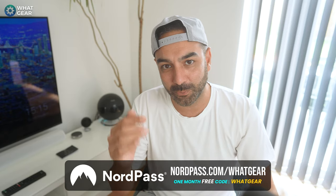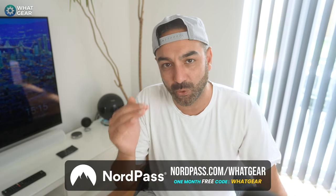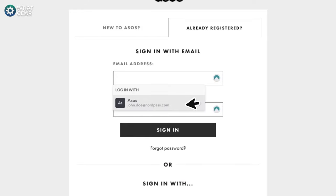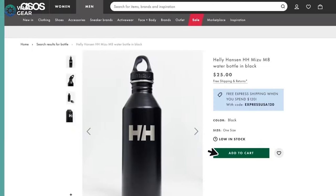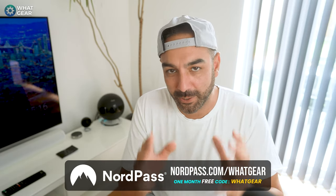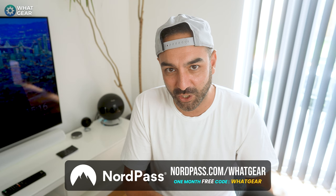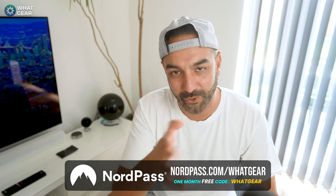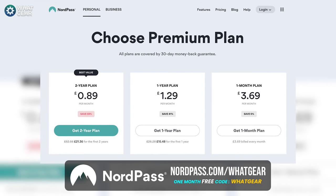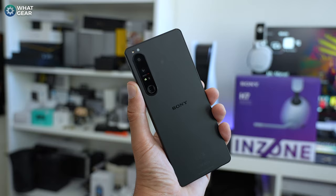NordPass will alert you to passwords that may have been used too many times and sites that have recently been breached. It also supports auto-fill functionality, so when you return to a website it will auto-populate the password for you. Go to nordpass.com/whatgear and use the code 'whatgear' at checkout to get one month free. On a premium account it's less than one pound a month — worth every penny.